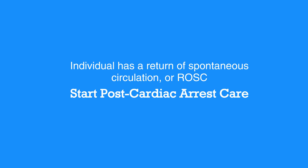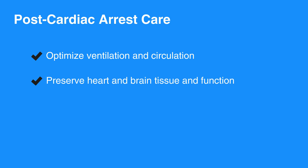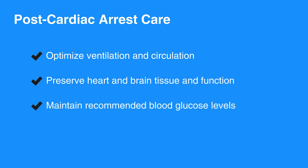The initial BLS and ACLS processes are meant to save an individual's life, while post-cardiac arrest care is meant to optimize ventilation and circulation, preserve heart and brain tissue and function, and maintain recommended blood glucose levels.